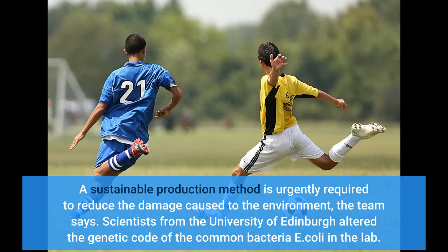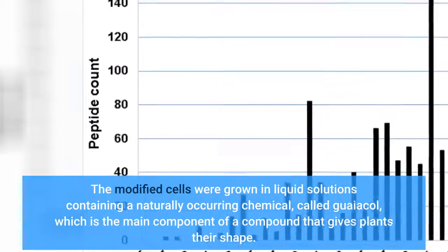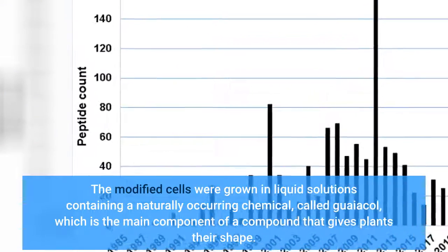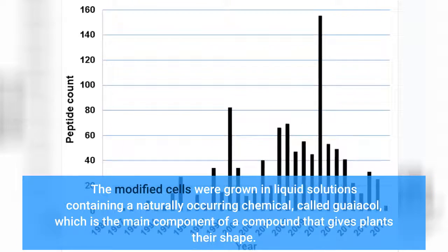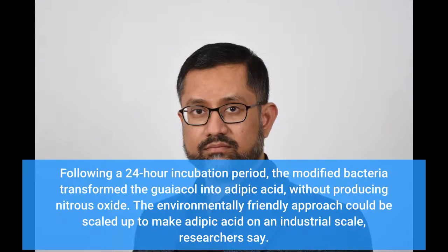Scientists from the University of Edinburgh altered the genetic code of the common bacteria E. coli in the lab. The modified cells were grown in liquid solutions containing a naturally occurring chemical called guayacol, which is the main component of a compound that gives plants their shape. Following a 24-hour incubation period, the modified bacteria transformed the guayacol into adipic acid, without producing nitrous oxide.